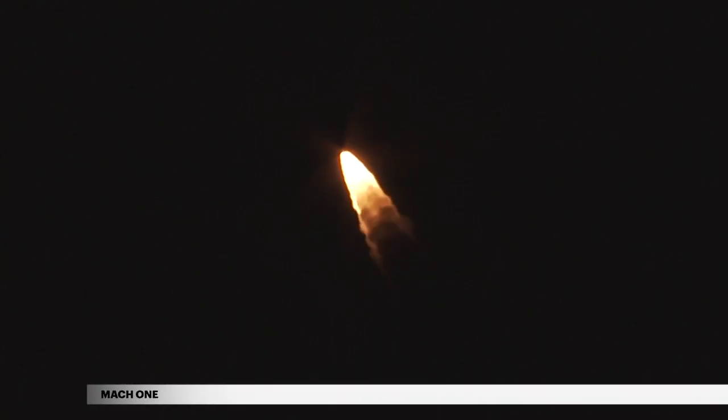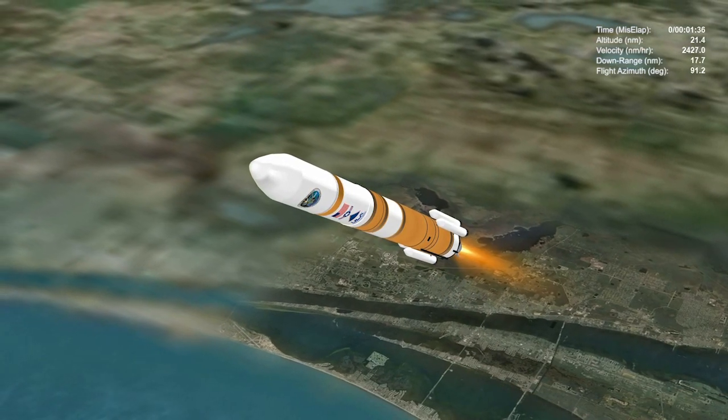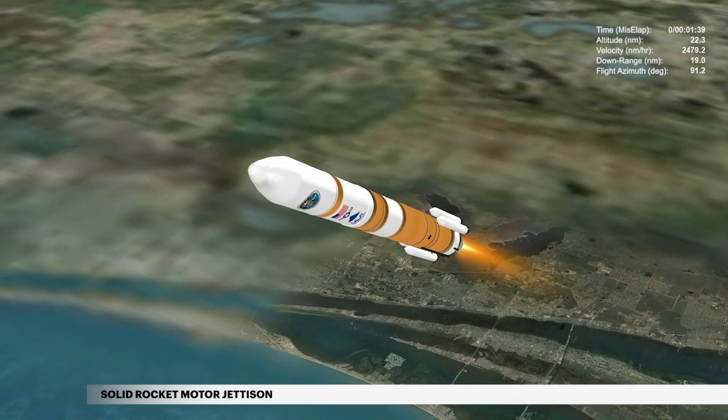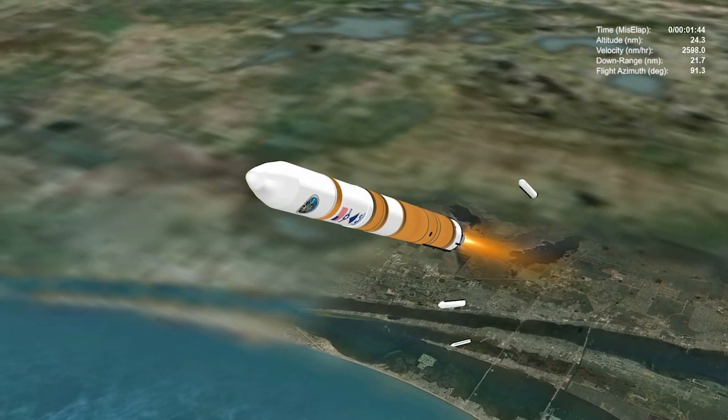The Delta IV reaches Mach 1 at the speed of sound at 34 seconds. The SRMs burn out 1 minute 33 seconds into flight. Seven seconds later, the first two SRMs are jettisoned, followed by the remaining two SRMs.